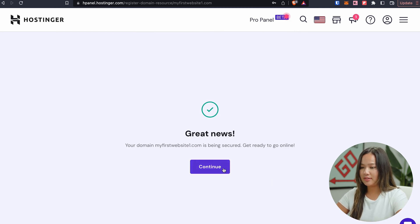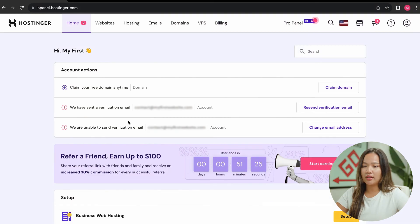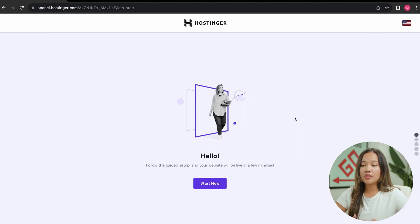We're going to click on continue. You just successfully registered a domain name. You can log in to your account and click on the logo so that you can be directed to the main page. From there, scroll down to setup and click on setup. Hostinger will help you create your website by asking you several questions. For now, we will click start now.